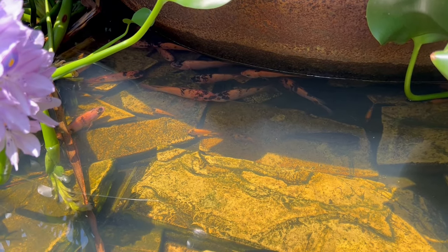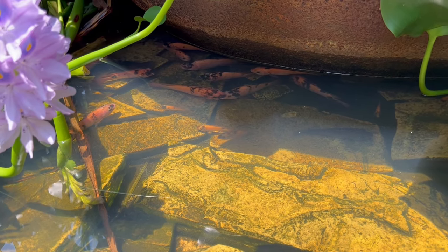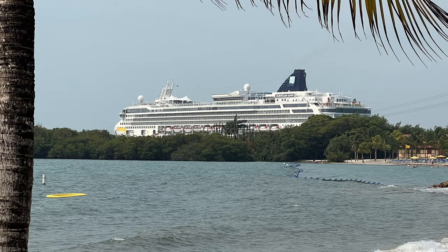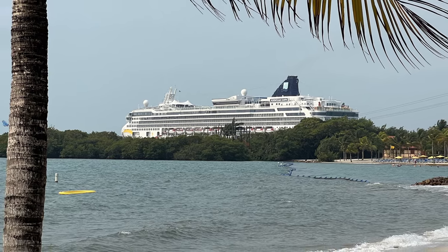I hope you enjoyed this tour of Harvest Key, Norwegian Cruise Line's private island in Belize in the Western Caribbean. If you did, please like this video, please comment on this video, and please consider subscribing to this channel so we can make more content like this.